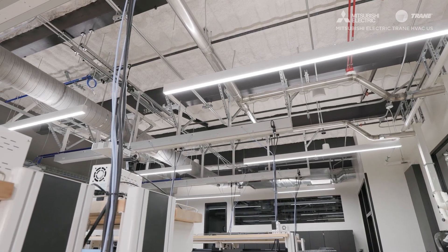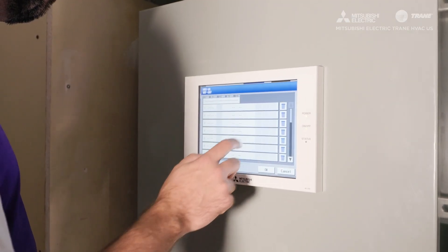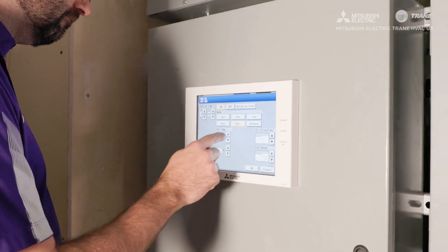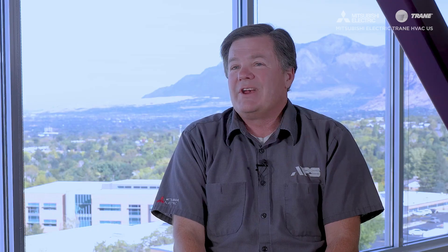Weber State University specifies the Mitsubishi Electric Smart ME controller because it has a light level sensor and an occupancy sensor built in. With Weber State's emphasis on energy usage, they set their remote controllers to use those occupancy sensors to save money on energy. So any time we do a project at Weber State, we always supply the Mitsubishi Electric controller because of those energy-saving features built into it.